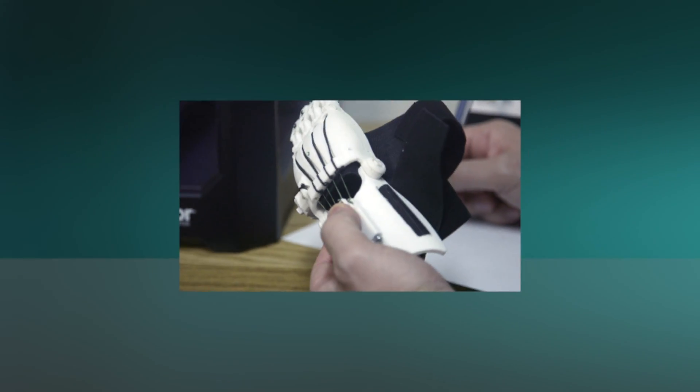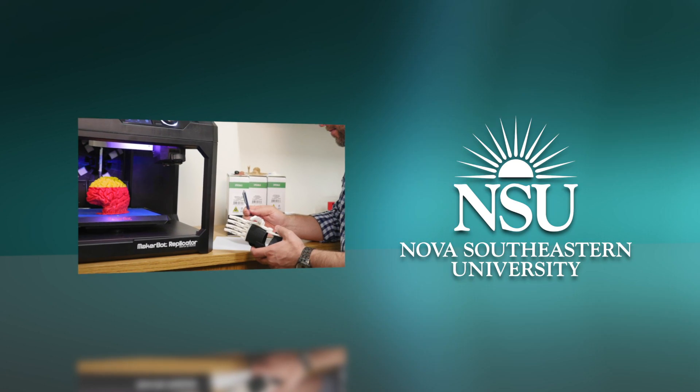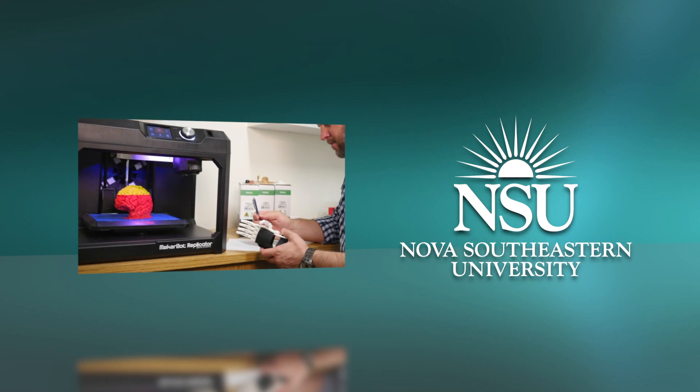Here at Nova Southeastern University, we have in essence three 3D printers — one in our library, used by our researchers and PhD fellows, and the other two, believe it or not, are being used in our dental school.